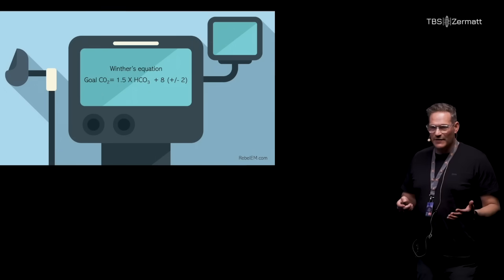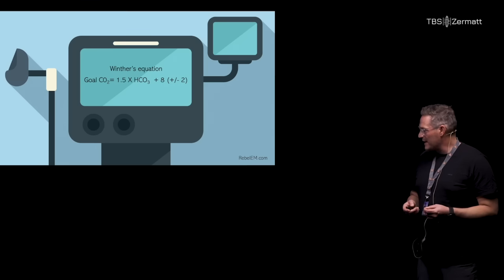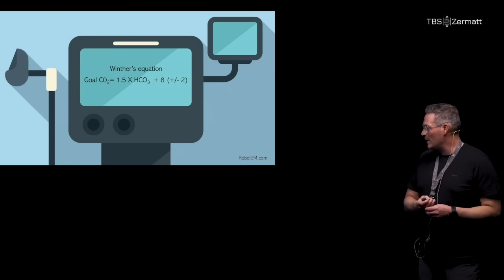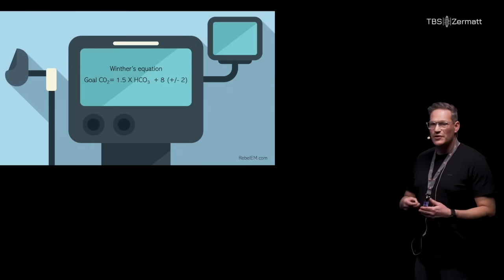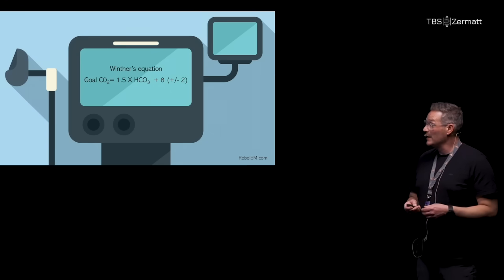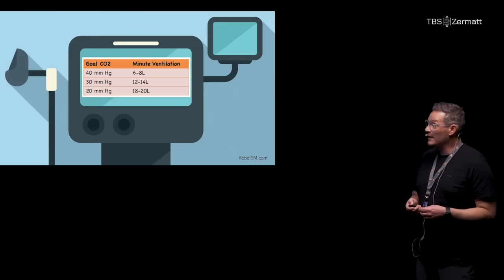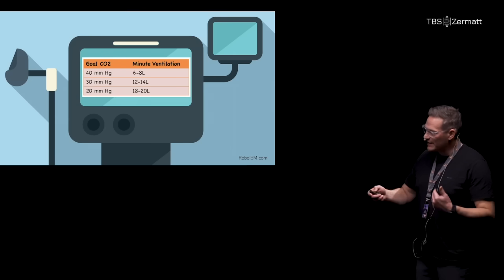How to set up your ventilator afterwards — I picked this up from the Rebel EM website, which gives a really good way of calculating using Winter's equation how to set up your ventilator so the patient will maintain their metabolism correctly. That was a quick flyover of the physiologically difficult airway. Thank you.